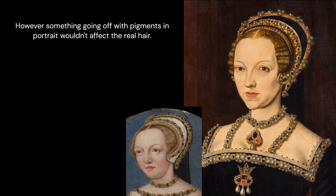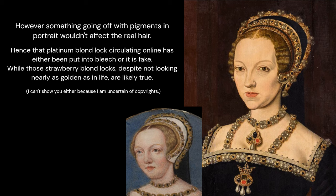Something going off with pigments in a portrait wouldn't affect the real hair. Hence that platinum blonde lock circulating online has either been put into bleach or it is fake. While those strawberry blonde locks, despite not looking nearly as golden as in life, are likely true.